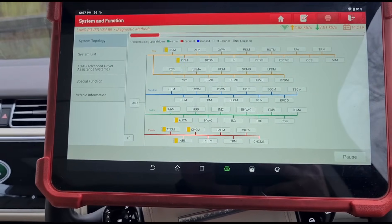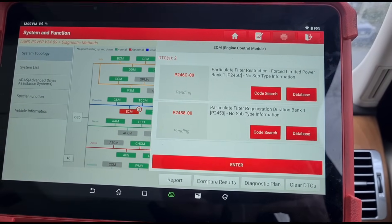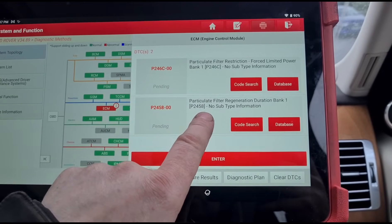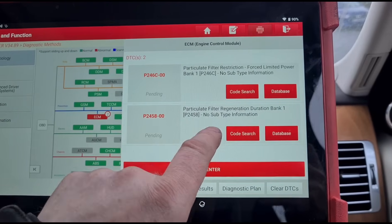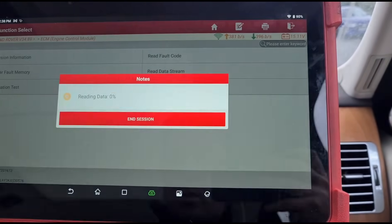I'll do a code scan. Code scan is finished — now we're just left with a particulate filter fault. Regeneration duration means it's taking too long to regenerate and the pressure isn't coming down, which gives you that sort of code. There are maybe a few other reasons that can happen, but let's go to data stream.